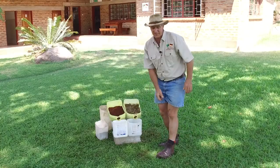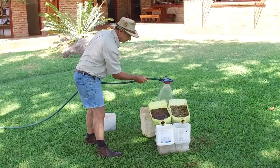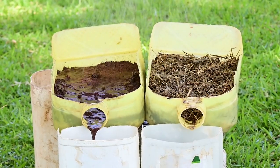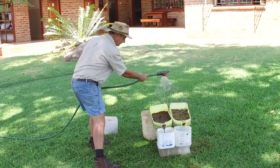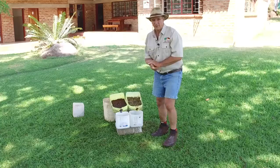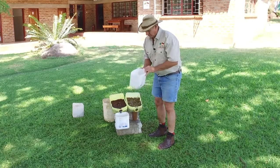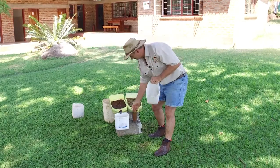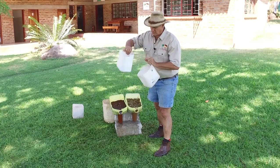Alright, let us make some rain. I think that's enough rain. Let us compare the runoff. The one with mulch — hardly anything. The one with no mulch — quite a bit.